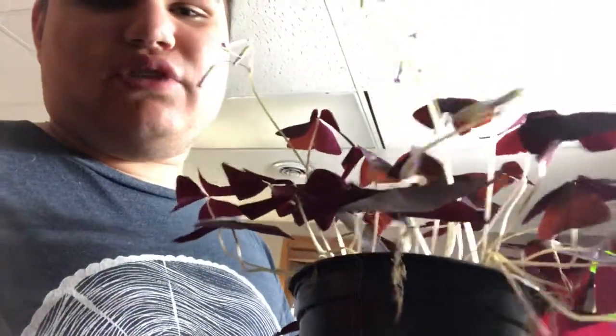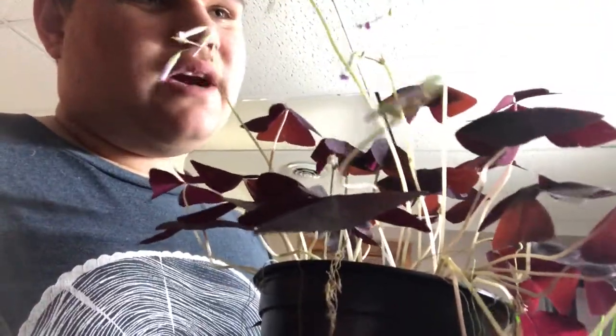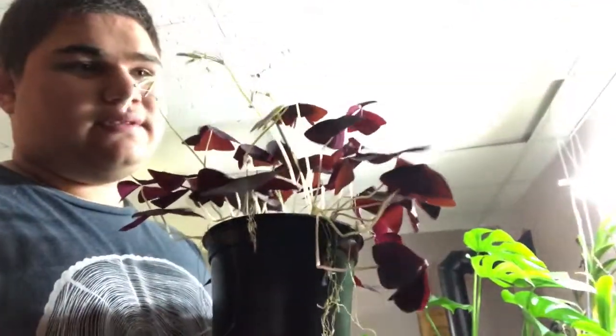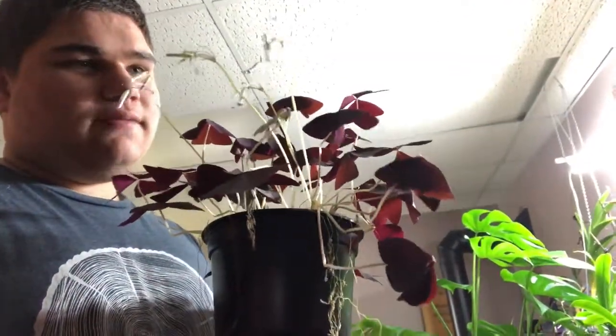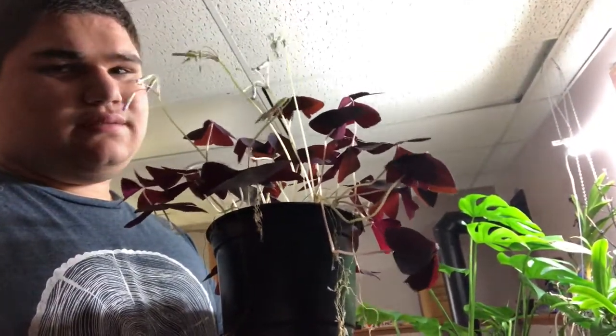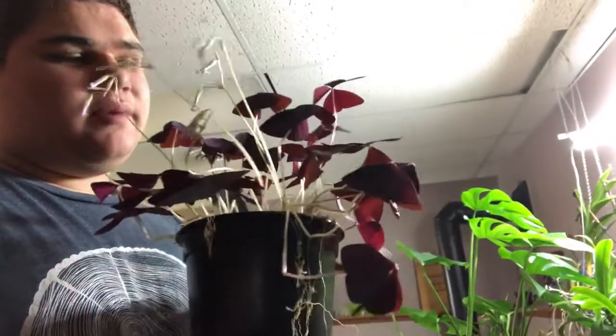They smell really good from what I've heard. Next we have my Oxalis triangularis. I got this plant about a month ago and it was in a much better condition — it's not in a great condition now because a few weeks ago a ceiling tile fell above my plants and knocked my platform down.